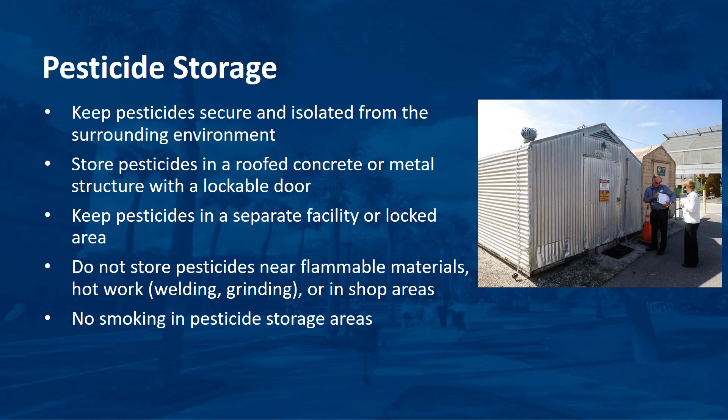If you have to store pesticides, follow these guidelines. Design and build pesticide storage structures to keep pesticides secure and isolated from the surrounding environment. Store pesticides in a roofed concrete or metal structure with a lockable door. Keep pesticides in a separate facility or at least in a locked area separate from areas used to store other materials, especially fertilizers, feed, and seed.